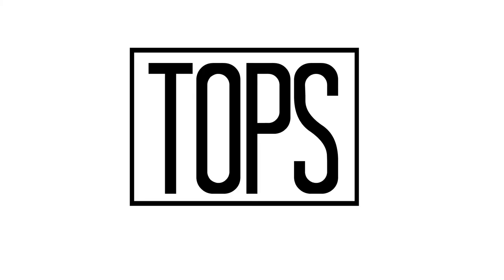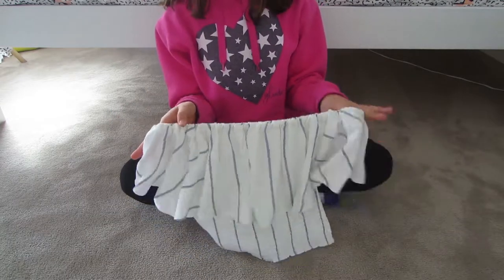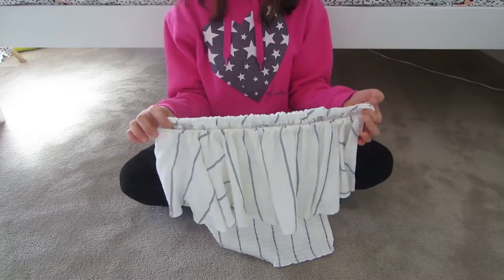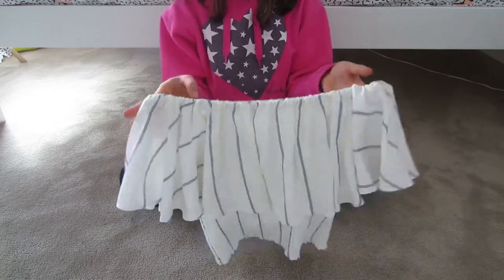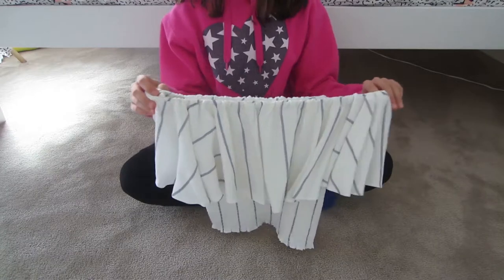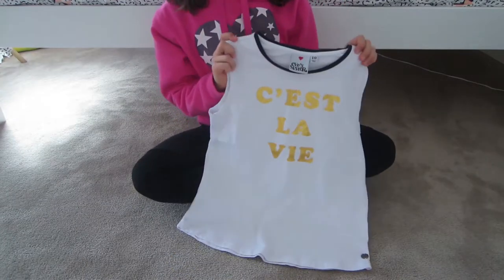Starting off with tops, I have this one which I actually got as a gift, but I still love it and wanted to include it. It's an off-the-shoulder crop top and this one is from Witchery.